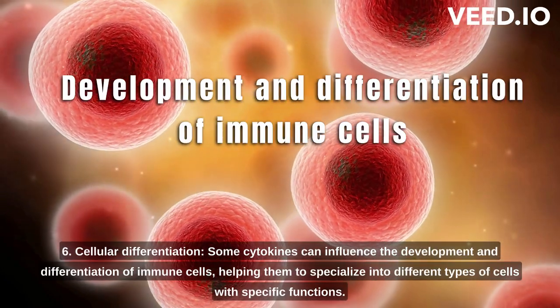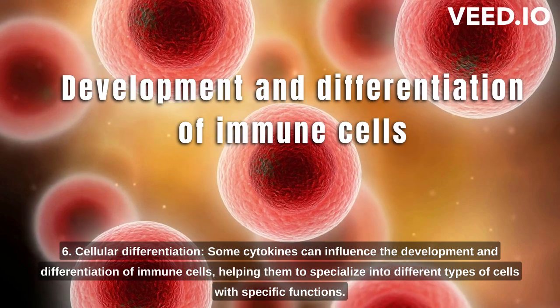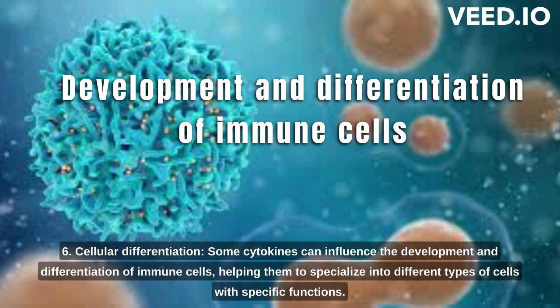6. Cellular differentiation. Some cytokines can influence the development and differentiation of immune cells, helping them to specialize into different types of cells with specific functions.